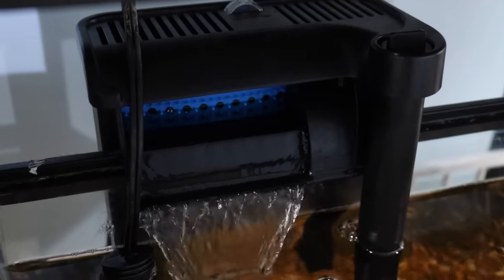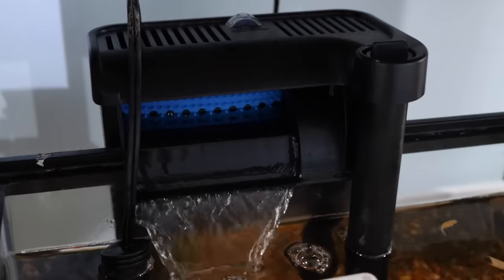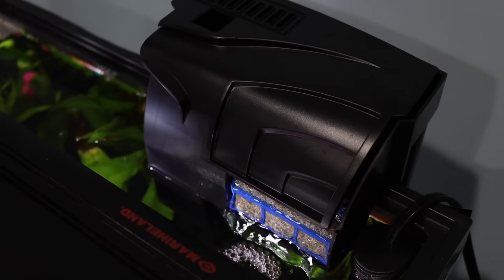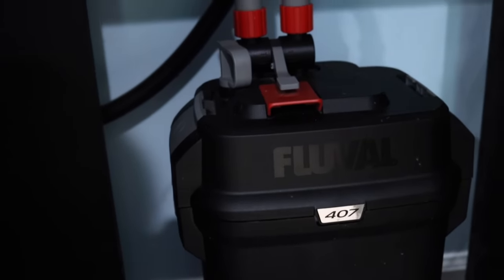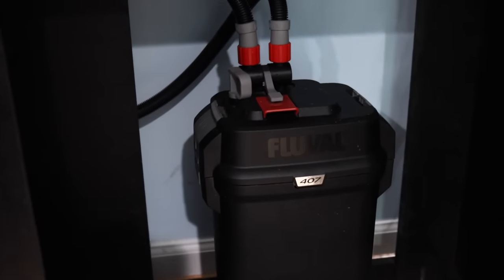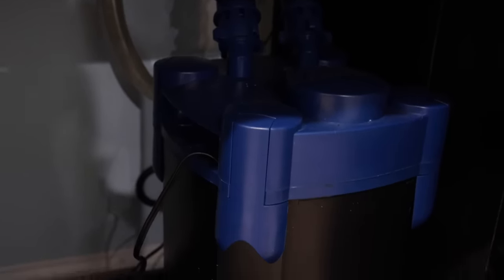Your next option will be the most common, which are hang-on-the-back filters. These filters are very efficient, they're usually pretty quiet, and they're easy to maintain. This is the type of filter I would recommend to new fish keepers just because of how easy they are. Next is canister filters. These are larger units that usually sit under the aquarium. They'll pull water in through the intake and draw it down to the unit where it's filtered and then sent back up to the aquarium. Canister filters are crazy efficient and have tons of options, but they're pretty expensive, take up a lot of room, and can be a little tricky to maintain.